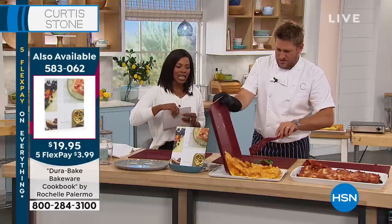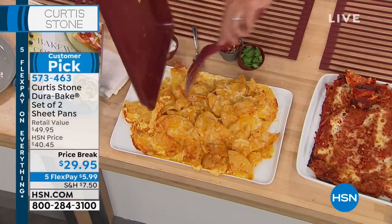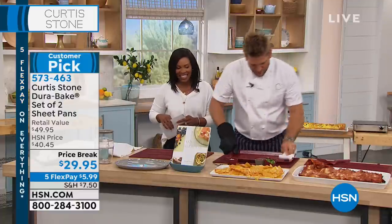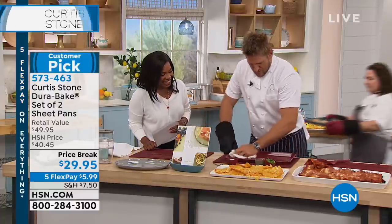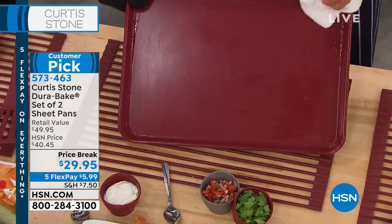Augustine is calling from Missouri — look at the nachos just sliding out. Augustine, great to have you this morning. Good morning — I want to wish you a happy anniversary. Why, thank you! Can you believe it, Augustine? Seven years — it feels like it was just yesterday that I was here trying to sell things for the very first time.